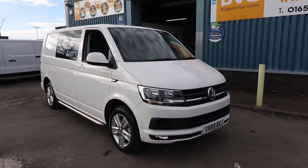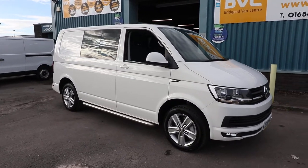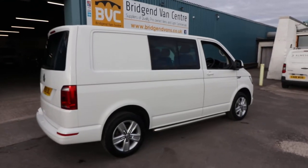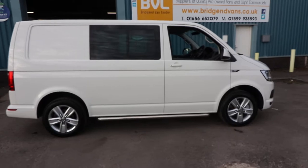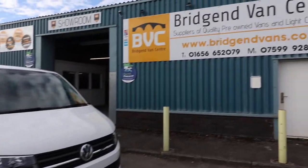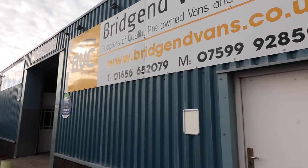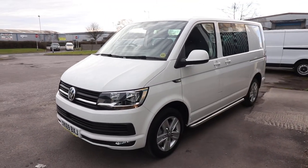To summarise: T32 Highline Combi, 150 brake horsepower, with lovely optional extras including the uprated screen with App Connect, heated seats, folding mirrors, 2-plus-1 rear seating configuration, dual passenger seating, and sidebars — plus all the usual Highline specification. Just been serviced with VW to maintain the manufacturer's warranty, and it is Euro 6. If you'd like to enquire, please call us on the numbers listed. We can arrange finance from 7.9% APR and accept cars or vans in part exchange. Thank you very much for watching.